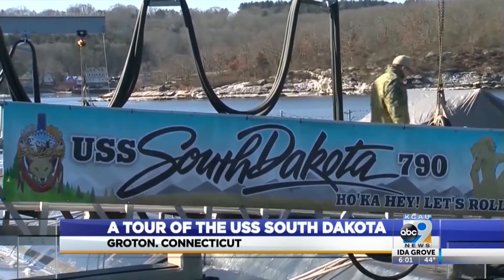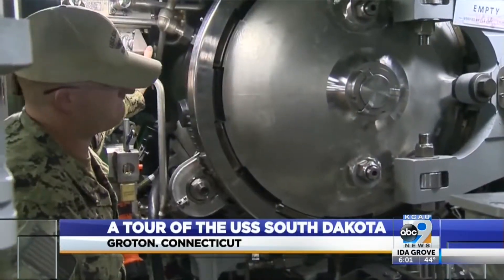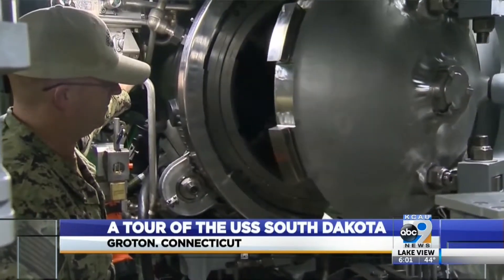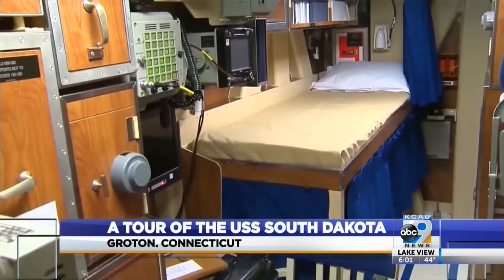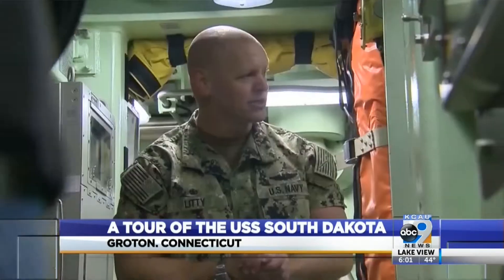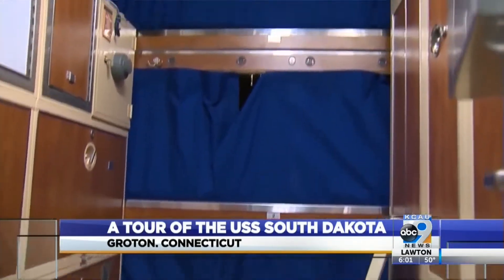It is the 17th Virginia-class fast attack submarine, and it can carry some serious firepower. News 8 got a look inside the nuclear-powered sub, which will have a crew of 19 officers and 123 enlisted sailors.